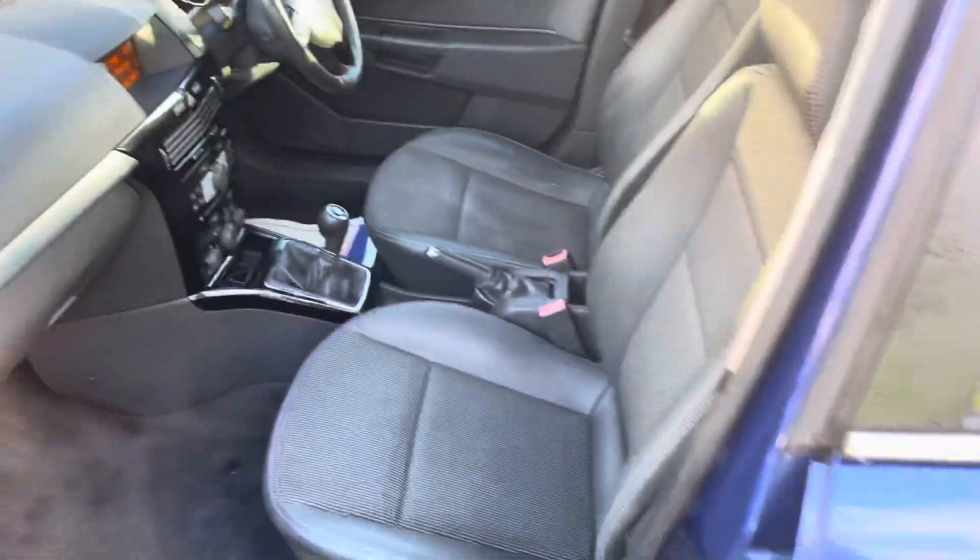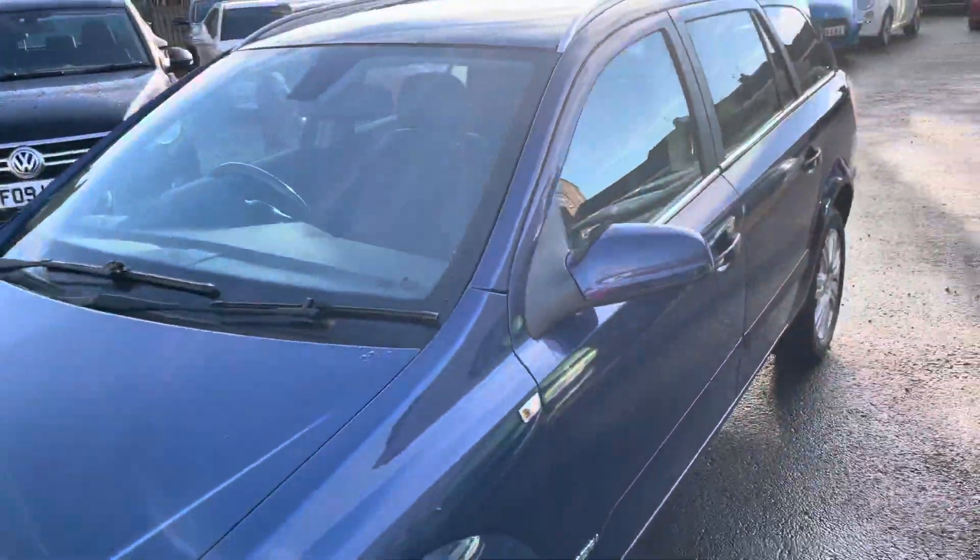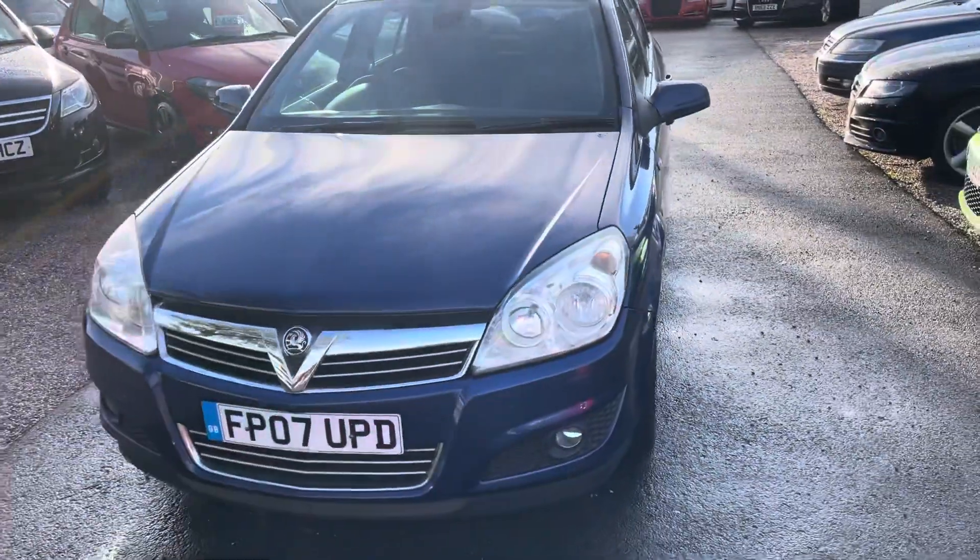We're based in Crewe in Cheshire, just a short distance from the train station — a 10-minute drive off junction 16 of the M6. Any questions about this one, just give us a ring.